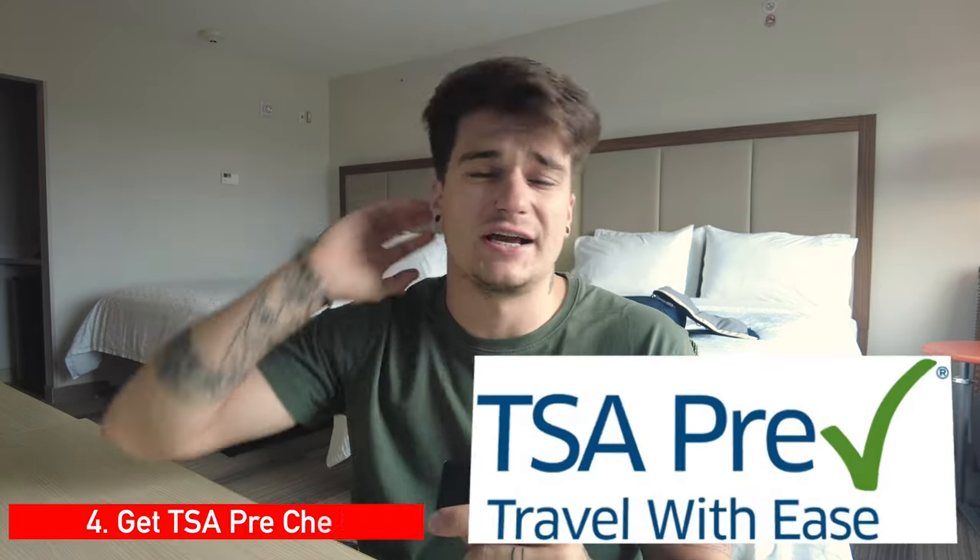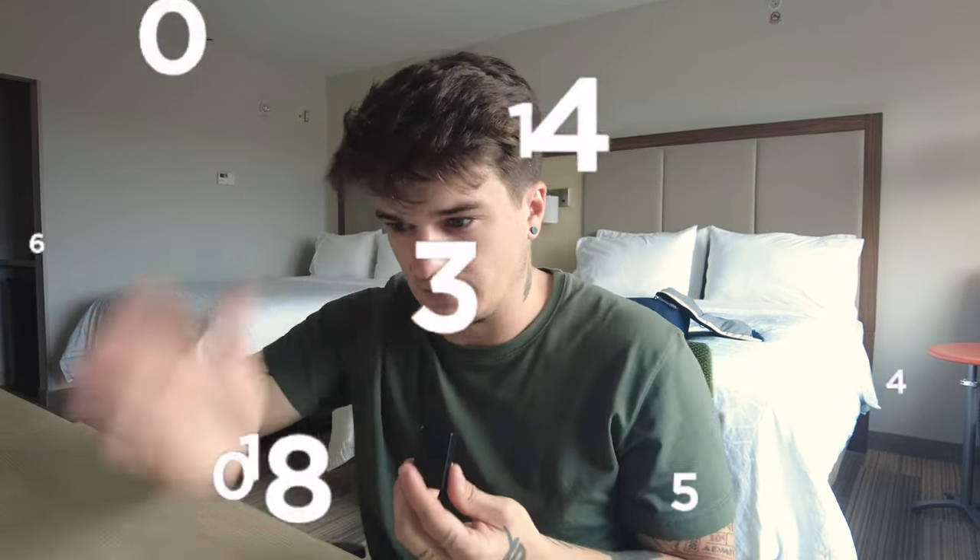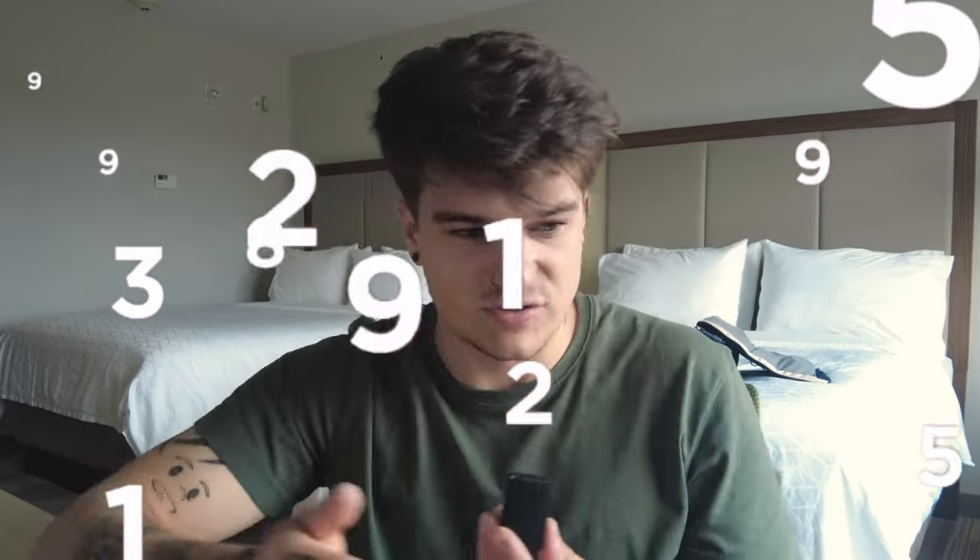My fourth tip also has to do with security: if you know you're going to fly more than twice a year, check out TSA PreCheck. It is a lifesaver. Before I had it, I'd meticulously plan when to arrive at the airport — calculating driving time, check-in, security — and sometimes you'd wait an hour or just 10 minutes, never knowing. With TSA PreCheck it's a breeze. You sign up online, they do a background check, and you have to go in person — it's a bit of a hassle to get it, but it is 1,000% worth it. Do not sleep on TSA PreCheck.